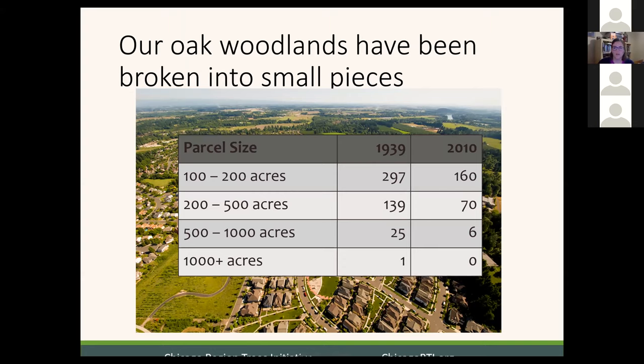We actually have records of the sizes of different oak ecosystems. I'm using the phrase 'oak ecosystems' because we have oak woodlands and oak savannas — various ecosystems where oak is an important factor, so we're calling them as a group. Looking at what we had in 1939 and how it changed less than 100 years later: we no longer have any parcels more than 1,000 acres. We've lost nearly 20 of our parcels that were between 500 and 1,000 acres, and we've lost about half of our parcels between 200 and 500 acres. It's been broken into smaller pieces, and the pieces that remain are getting smaller and smaller.